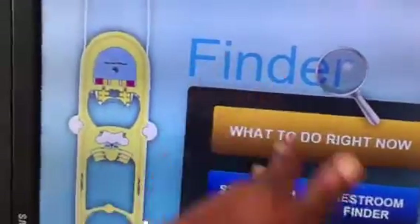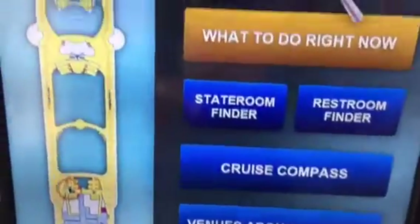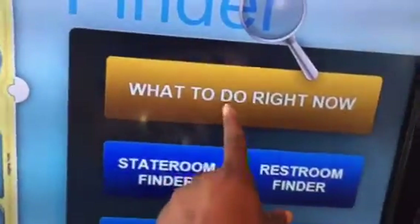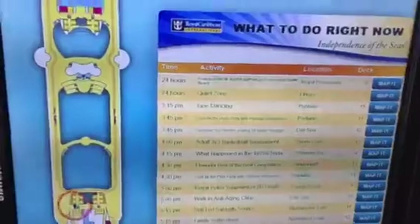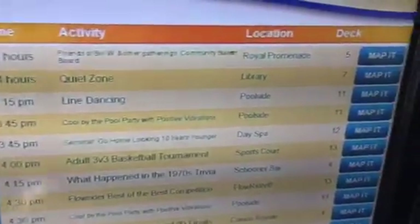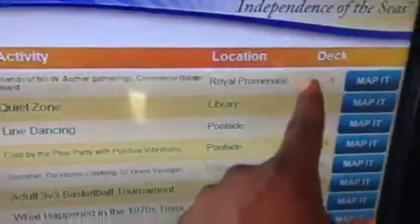This tool is dubbed 'Finder' because you can use it to find so many things. You can use it to find something to do right now — 'What to Do Now.' You hit that and it brings up what's called the Compass, which gives you an outline of what's going on currently: the time, the activity, the location, and the deck. Very cool.